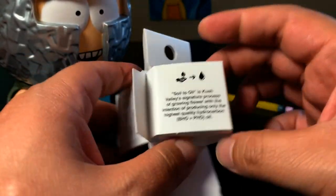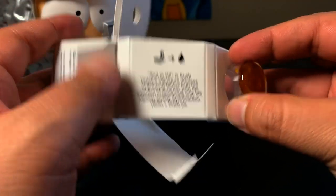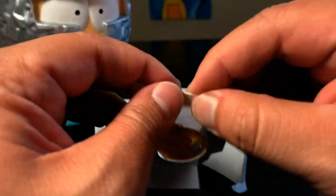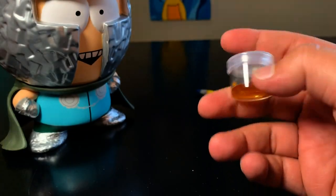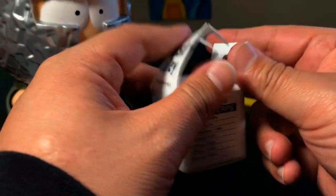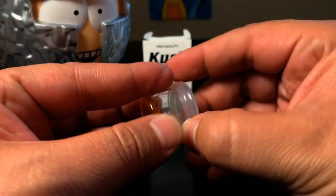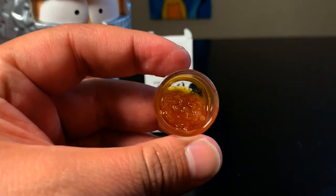Do you guys remember the first videos I used to do back in the day? I was so nervous. Now I'm kind of just chill — also, I just smoked a bowl, so that helps a little bit. I didn't destroy this package, so I can actually display it in the background. The lid came off nice and easy.